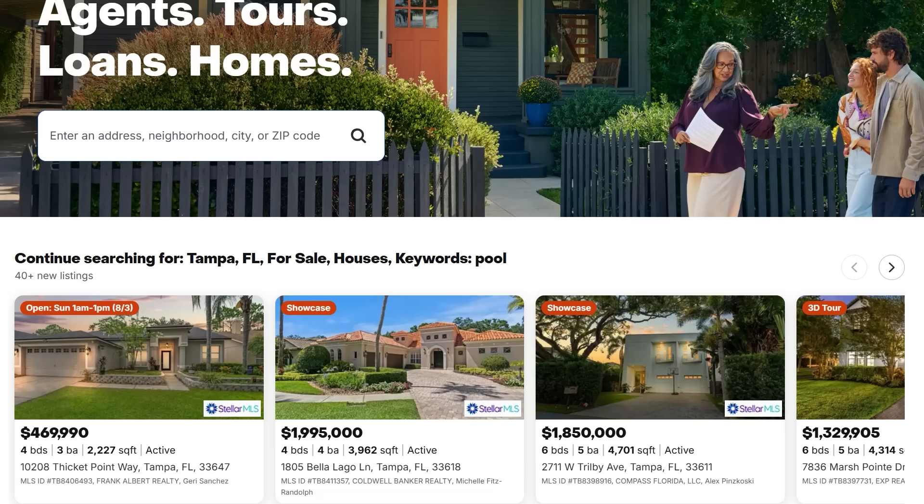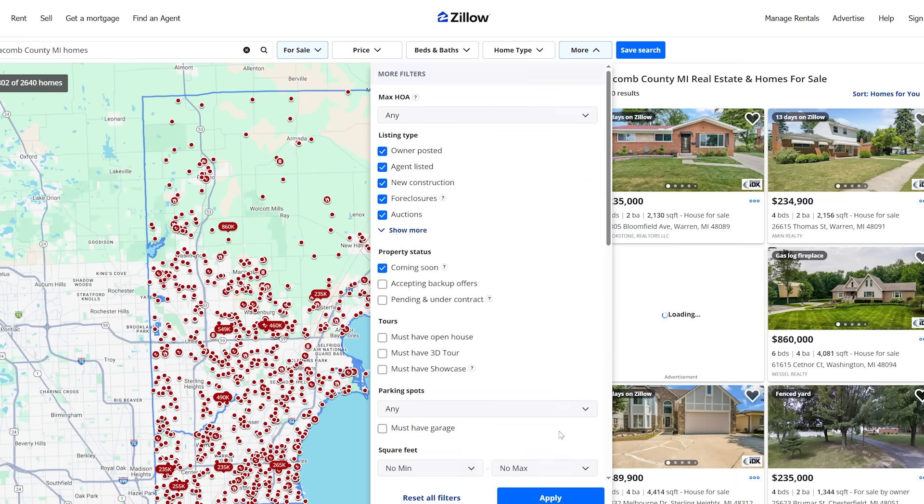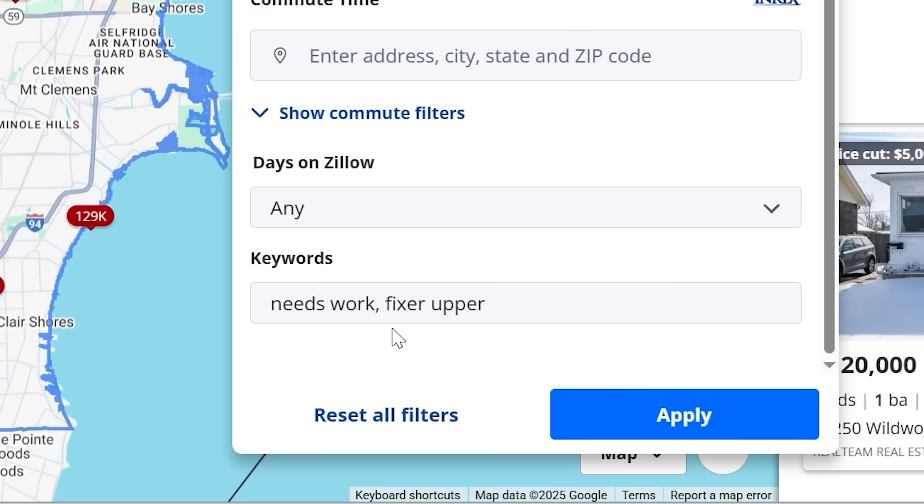Let me show you how to use my master list to manually set up automated searches in Zillow. If I go back to Zillow and put in Macomb County, Michigan, and use the keyword search tool, here's the problem: you can enter multiple keywords separated by a comma, but Zillow will only combine them — the comma means 'and,' not 'or.' So 'needs work, fixer upper' only shows results that have both phrases, not either one. That means you have to search each keyword or keyword phrase separately, which was extremely tedious and time-consuming.